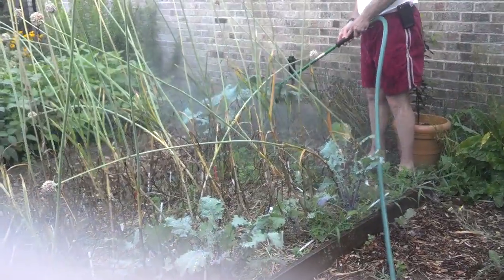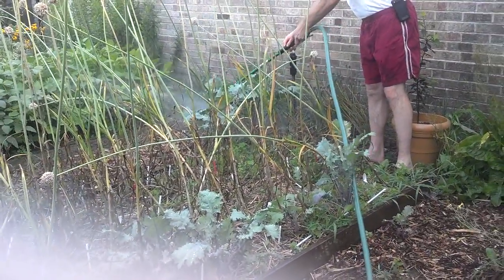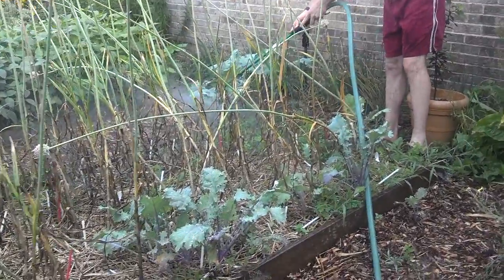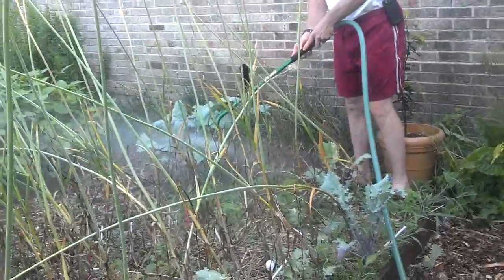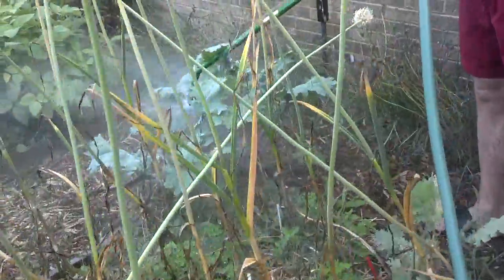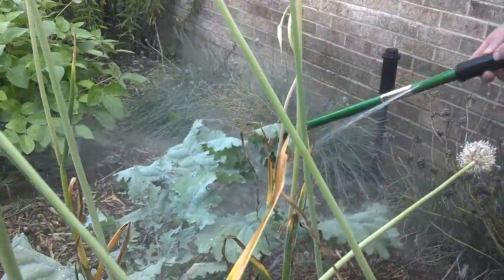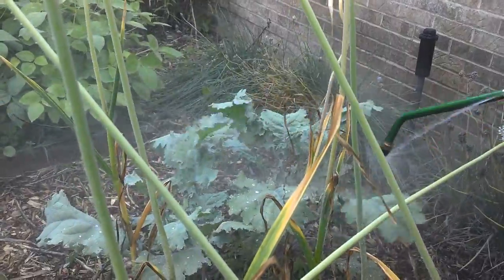See how Hubby is spraying the bottom and all around? I'm going to try and get a little closer, but I'm going to get sprayed by water. Hold on. You can see how the nozzle is actually getting up and around.